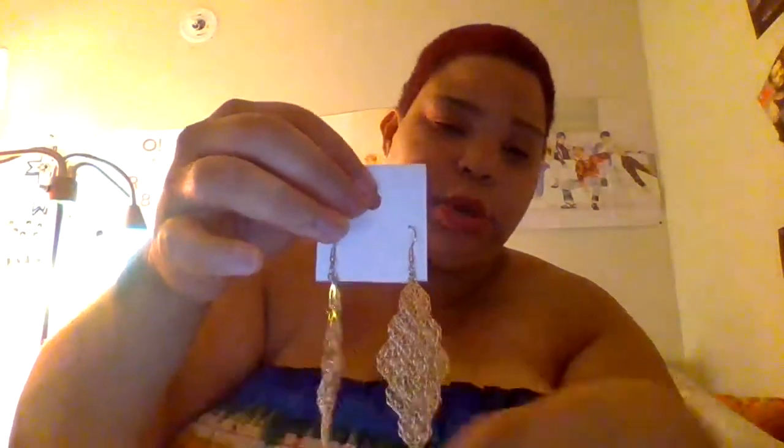Another pair of earrings — they're little, smaller chandeliers that basically represent the previous pair, but they're a lot smaller.